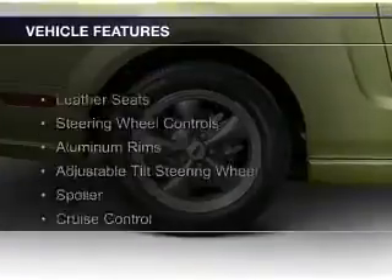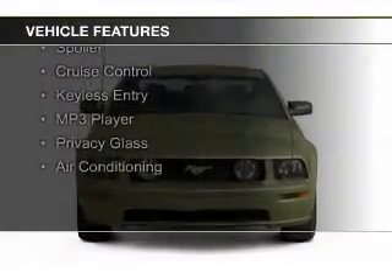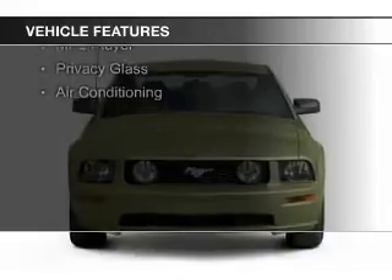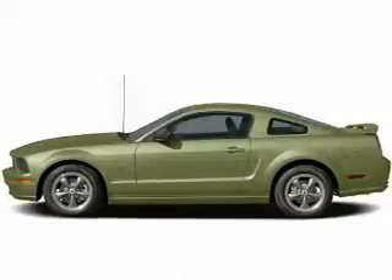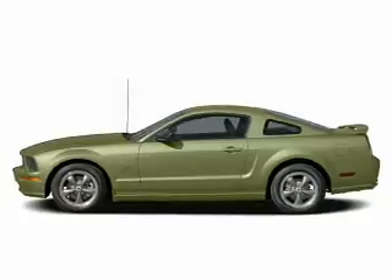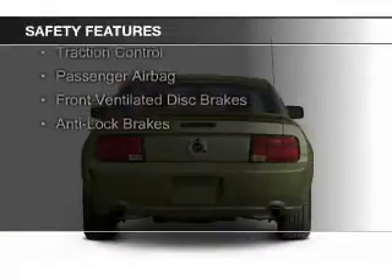The features include leather seats, steering wheel controls, aluminum rims, an adjustable tilt steering wheel, a spoiler, cruise control, keyless entry, an MP3 player, privacy glass, and air conditioning.